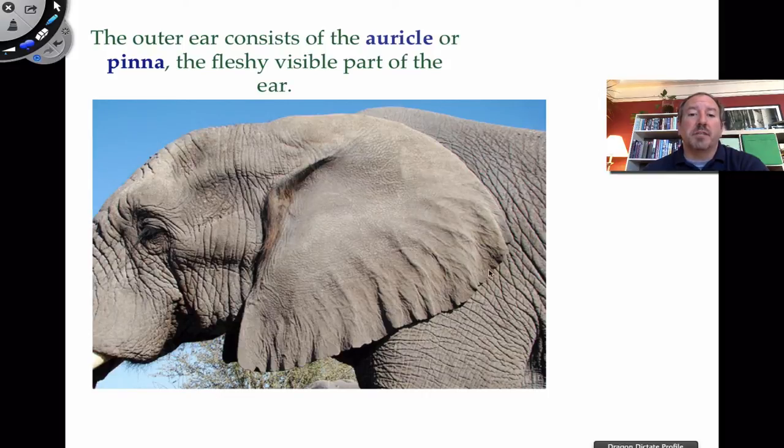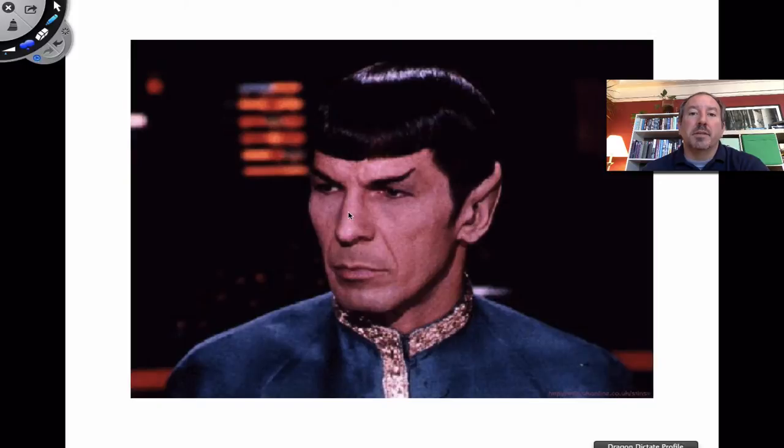The elephant's auricle or pinna has a dual functionality — it also helps to dissipate heat because it gets really hot in the savannah of Africa. You can study elephants with thermal cameras and actually see most of the heat radiating from the auricle of the ear. And then of course this is Mr. Spock, a science officer on board the Enterprise. He has an interesting auricle because it's kind of pointy, which is characteristic of the species of Vulcan.